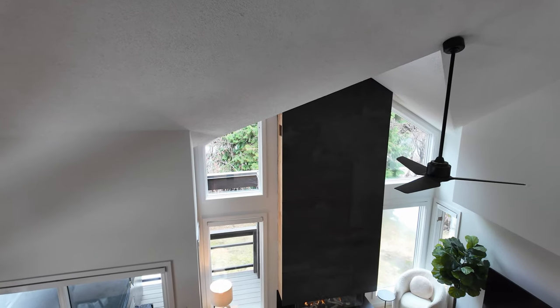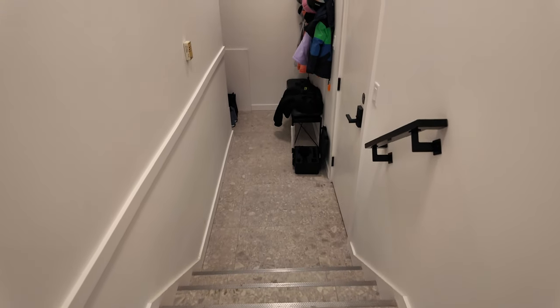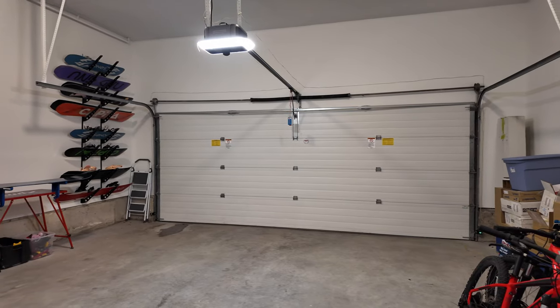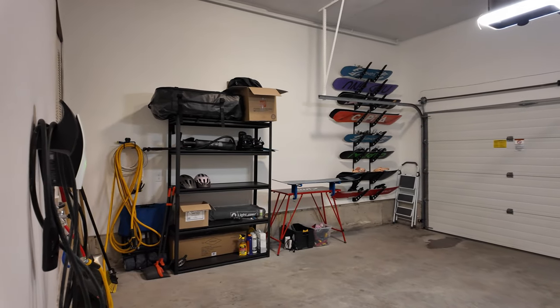Back downstairs, to the right of the main entry there's access to the mudroom zone and the doorway out to the double garage, giving you tons of storage for all your Whistler toys. It comes complete with a Tesla EV charging unit.